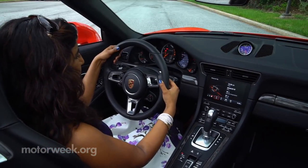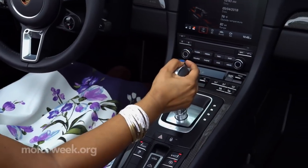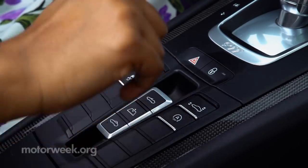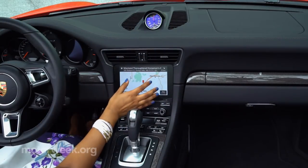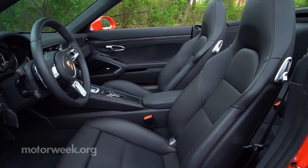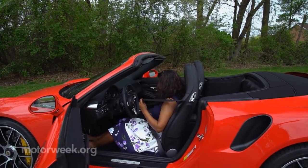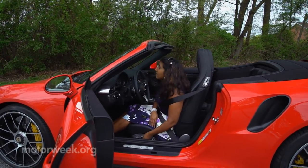Sitting inside, everything just feels right, with all of the important stuff falling readily to hand. The up-sweeping center console still hosts plenty of physical buttons. Meanwhile, Porsche's touchscreen interface has steadily improved and is now quite intuitive. Seats have a business-first feel, with that business being keeping you in place at high speeds on a road course, yet they are plenty comfortable for leisurely long drives through the countryside.